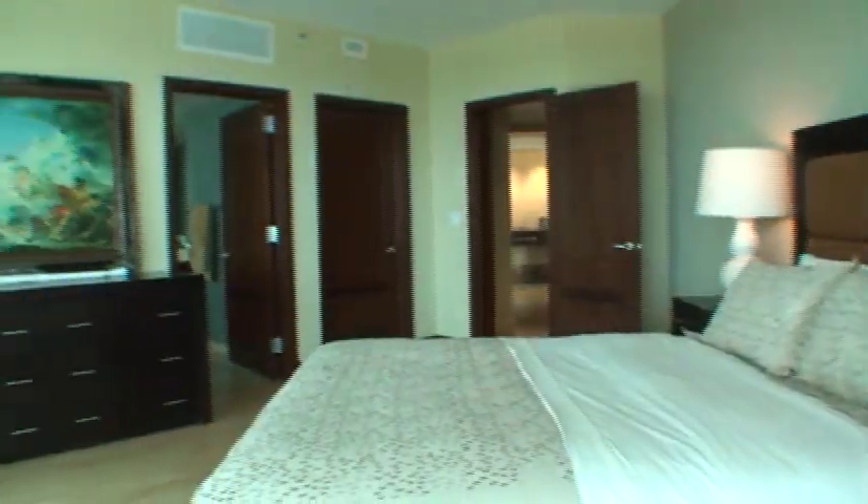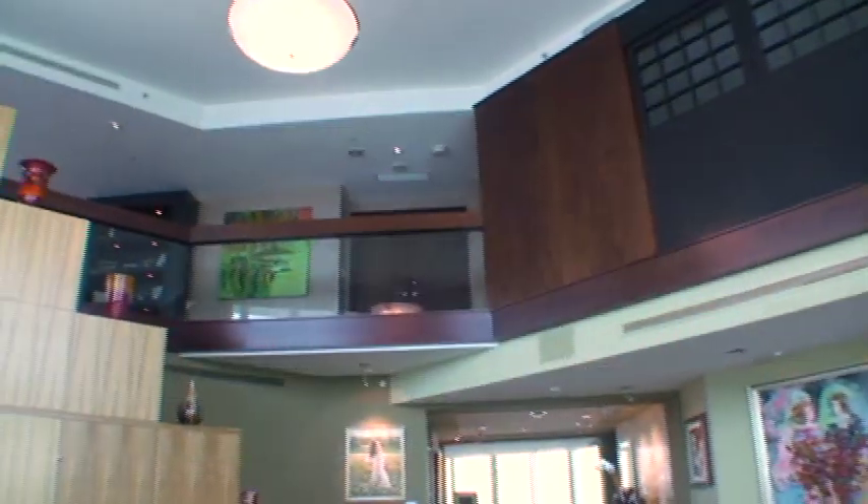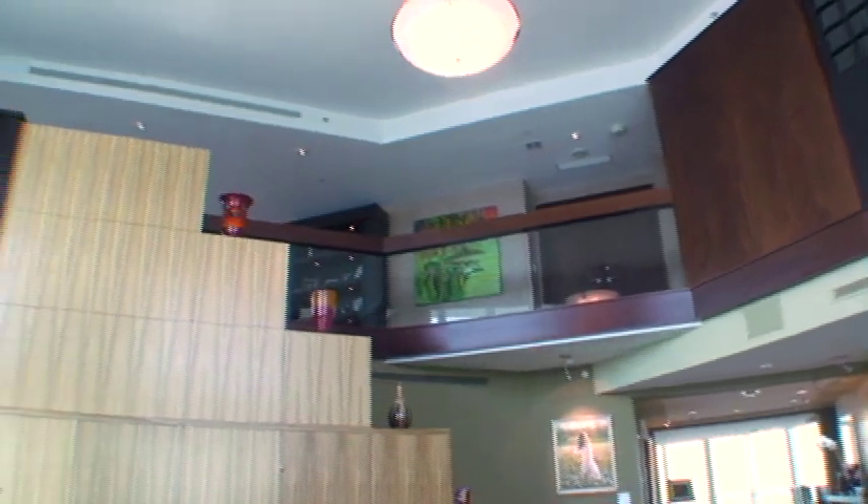Spanning 7,475 total square feet, the floor plan of this two-story home affords four bedrooms and four and a half bathrooms. It also includes three parking spaces.